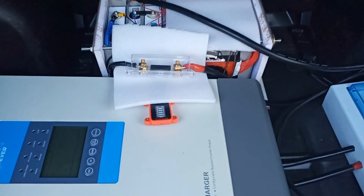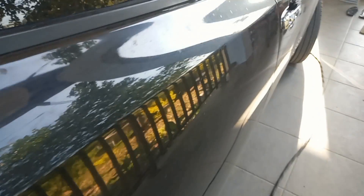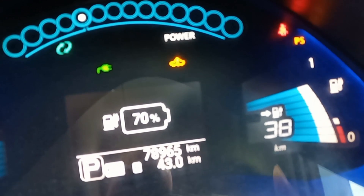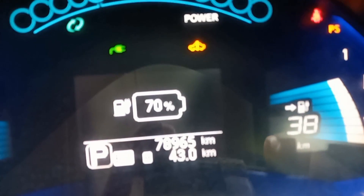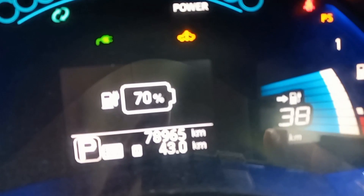The BMS has turned off, I think due to low voltage. Let's check how much it has charged — it has charged back to 38 kilometers. Altogether, with the battery pack and remaining Leaf battery range, we can go 43 kilometers past the 38 kilometers.